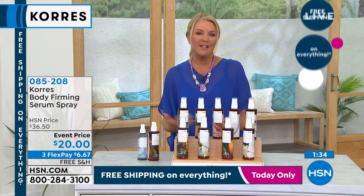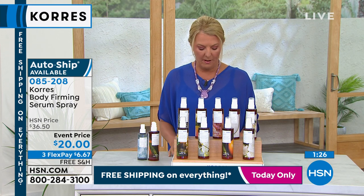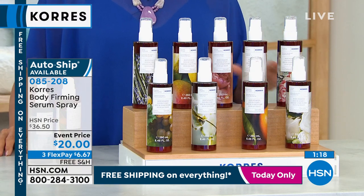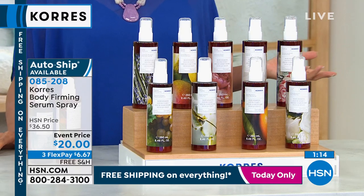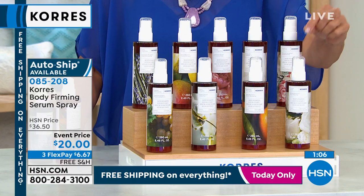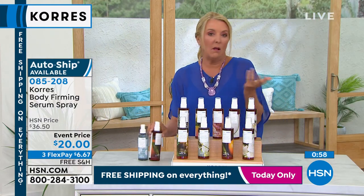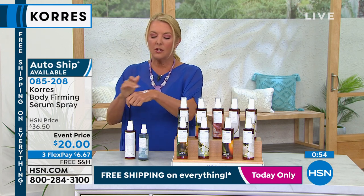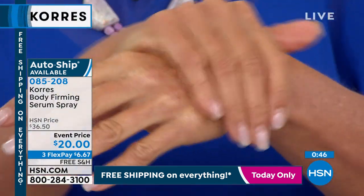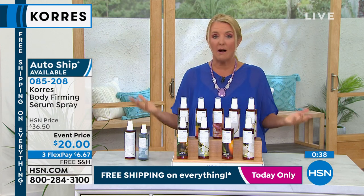Auto ship explained: every 60 days you'll get another one, but you can extend the interval — even to 120 days. The key is right now you lock in the auto ship price of $20, not $36.50. Even if you've never tried it, you can sign up for auto ship and cancel easily if you don't love it. That's a saving of $16.50 every single shipment.